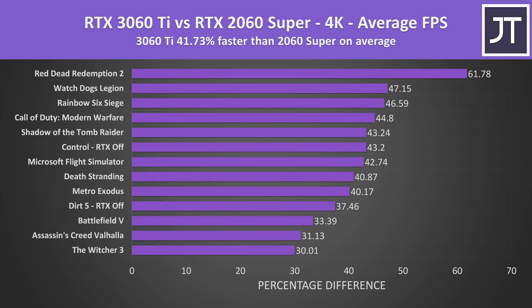Finally at 4K, the 3060 Ti is now 42% faster on average than the 2060 Super across the 13 games tested. Again Red Dead Redemption 2 had the biggest gains — easily over a 60% difference at 4K — and worst case there was still a 30% boost with the 3060 Ti.